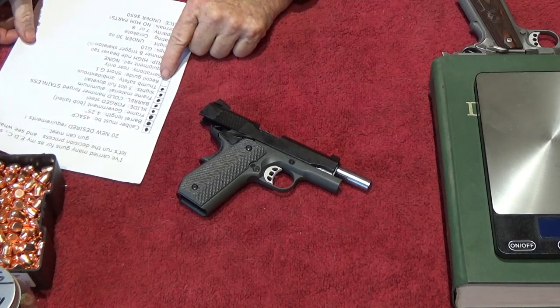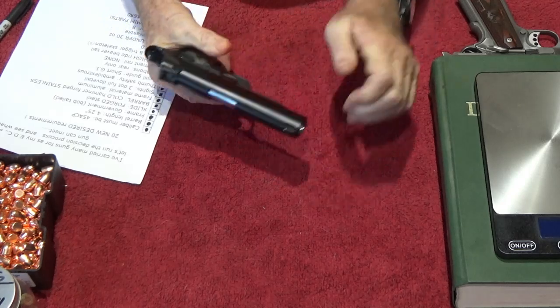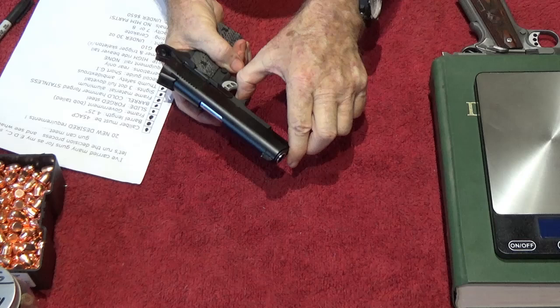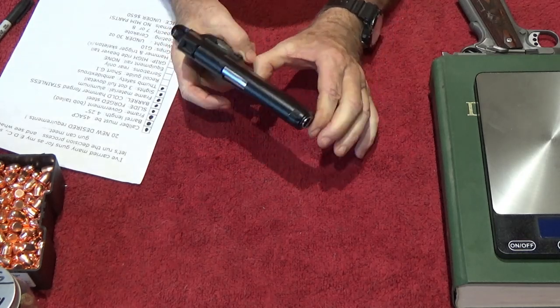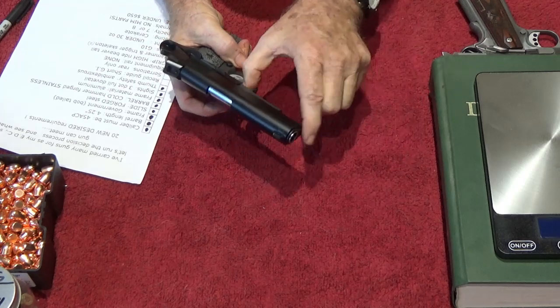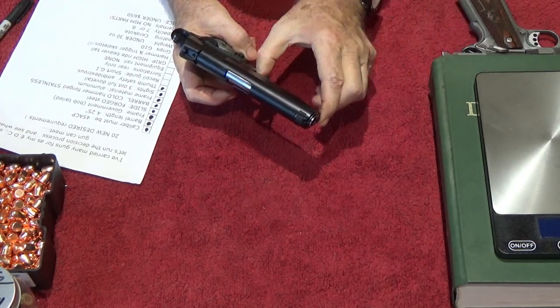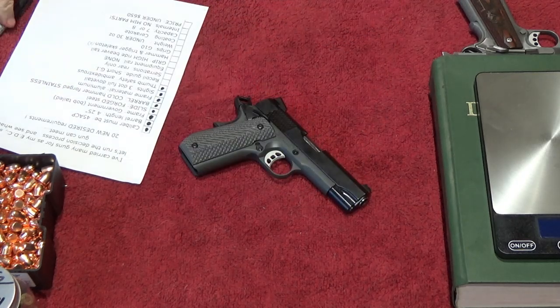The recoil guide rod needs to be the short GI type. We can do a press check to verify that — finger in here, press check, yep, it's got the short guide rod. You can't do a press check that way if it's got a full-length guide rod; you'd have to do an overhand. So there's your quick press check — got the shorty guide rod, that's good.